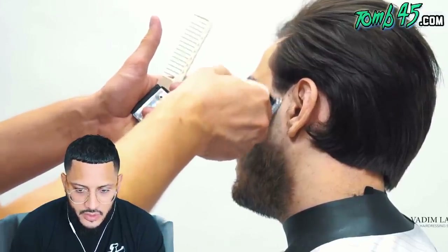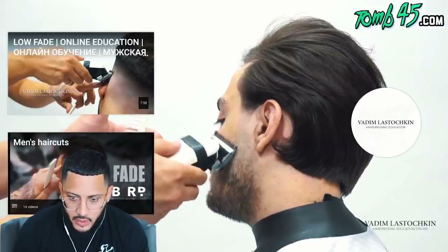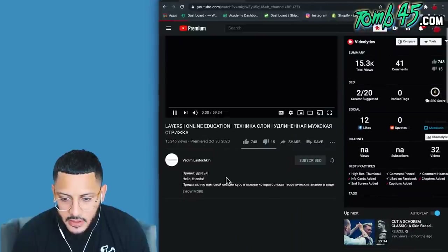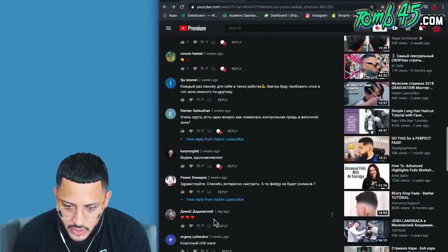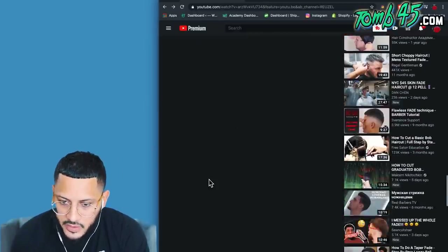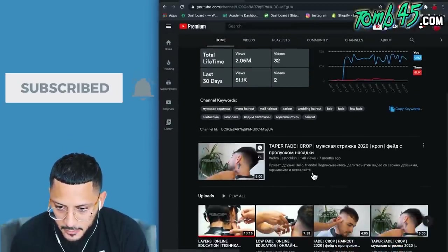Vadim is definitely not one of those guys that can only cut with shears while his fades or tapers are lacking. His tapers are blurry, his fades are blurry, and the shear work is next level — very well-rounded barber. The comments section, the only one I understand so far is 'excelente' — just wow. He's one of the goats in Russia. I've actually taken one of his online classes, I paid for it. If y'all are looking for some shear stuff, definitely check out his content. I'm subscribed — put that bell on.